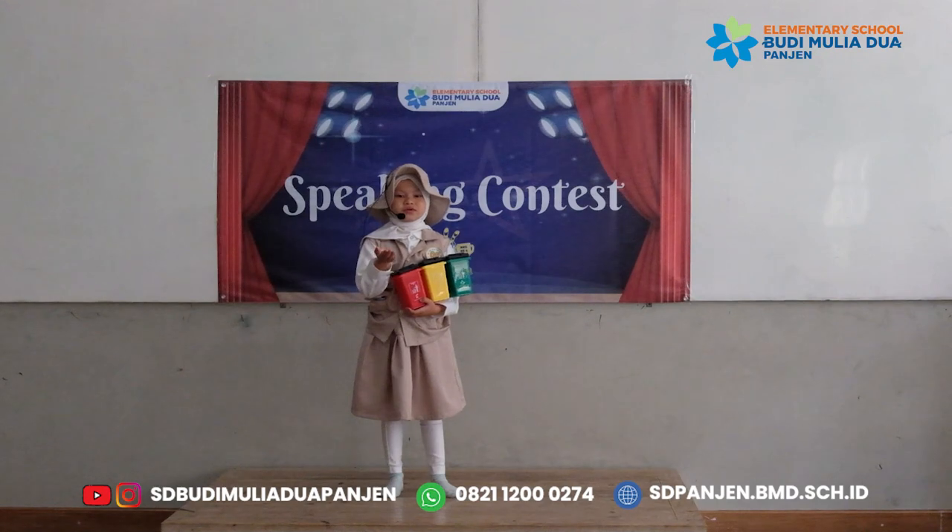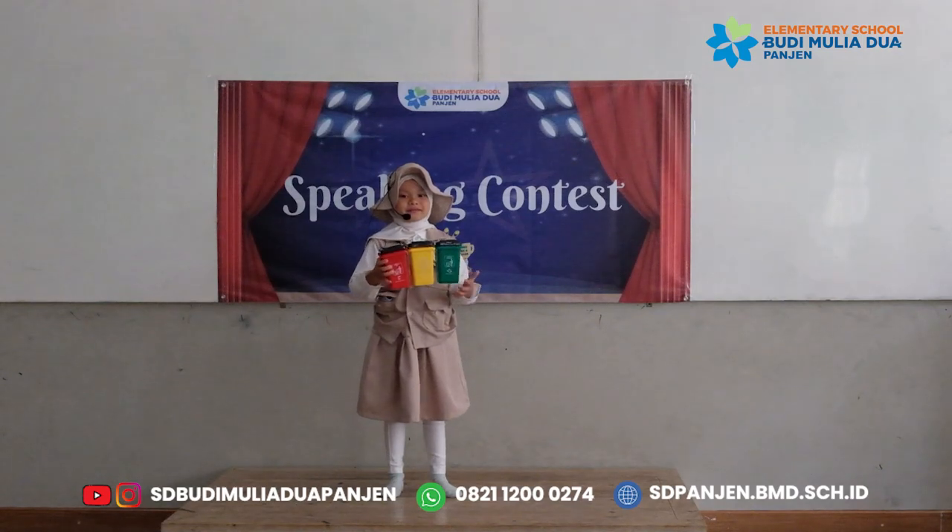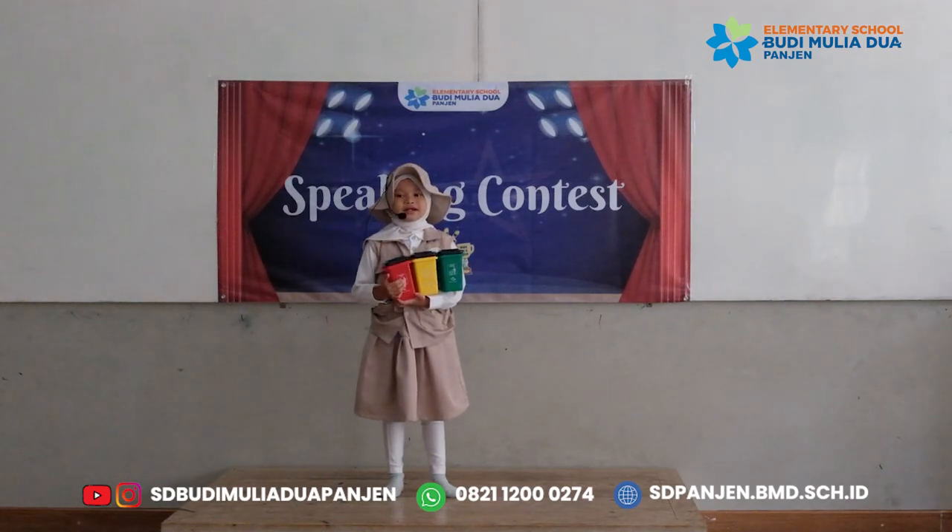Let me introduce you to my family bus. This is how it's coming. Let's play and learn together.